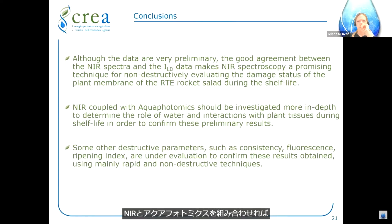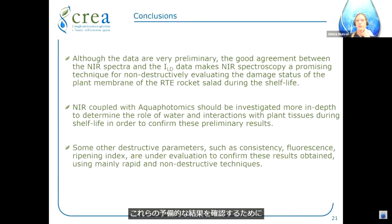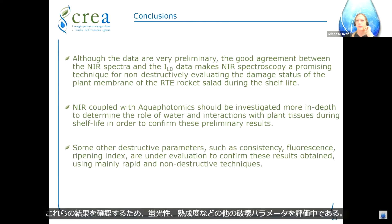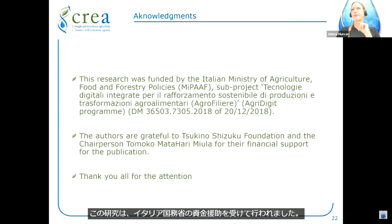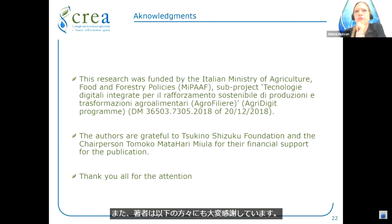NIR coupled with aquaphotomics should be investigated more in depth to determine the role of water and its interactions with plant tissues during shelf life, in order to confirm these preliminary results. Some other destructive parameters such as consistency, fluorescence, and ripening index are under evaluation to confirm these results obtained mainly using rapid and non-destructive techniques. This research was funded by the Italian Ministry of Agriculture, Food and Forestry Policies within the Agridigit program. The authors are also very grateful to the Tsukino Shizuku Foundation and chairperson Tomoko Matahara Niula for financial support for the publication.